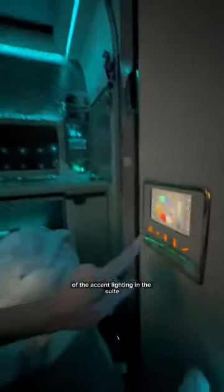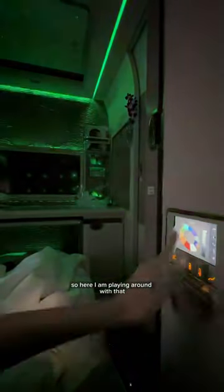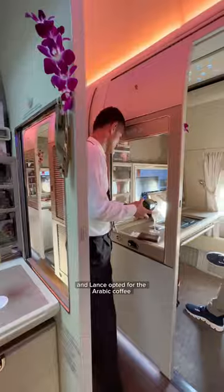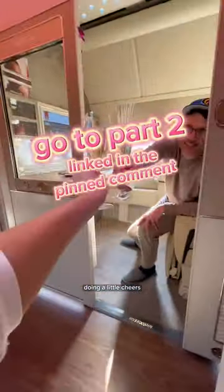You can also change the color of the accent lighting in the suite — here I am playing around with that. Right when we sat down, the crew came over with Dom, and Lance opted for the Arabic coffee and date service as well. Here we are doing a little cheers.